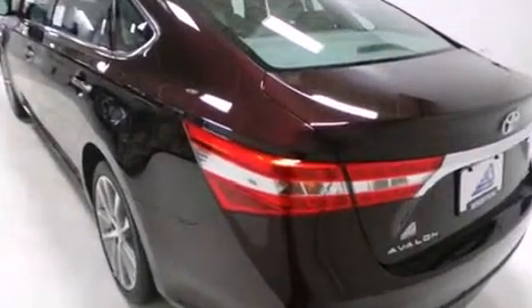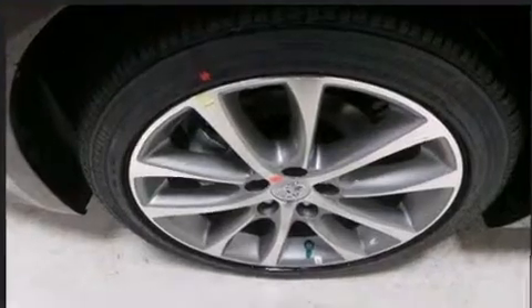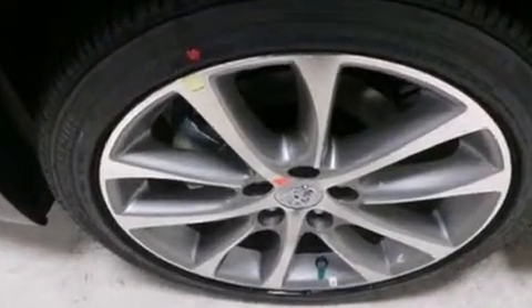Toyota also prioritized safety and security by including front and rear side impact airbags, a security system, and four-wheel disc brakes with ABS. Brake Assist technology provides extra pressure when applying the brakes.